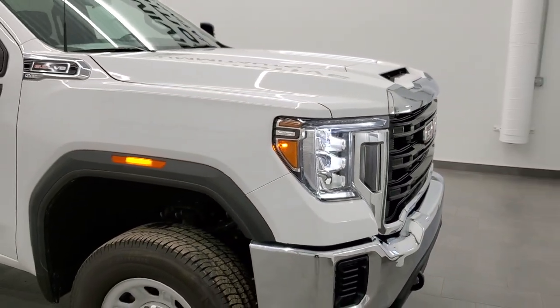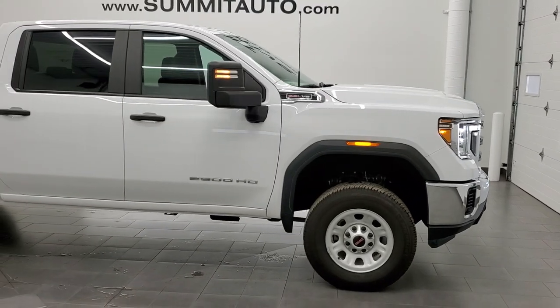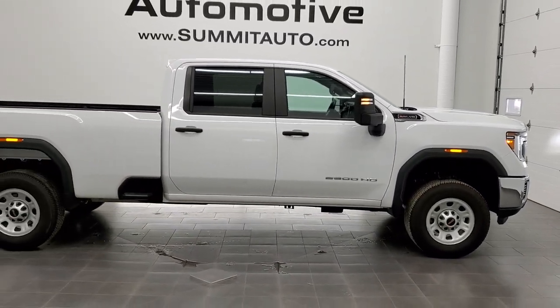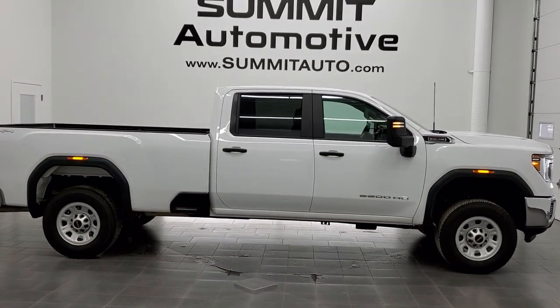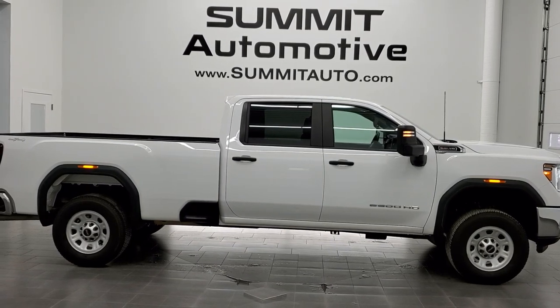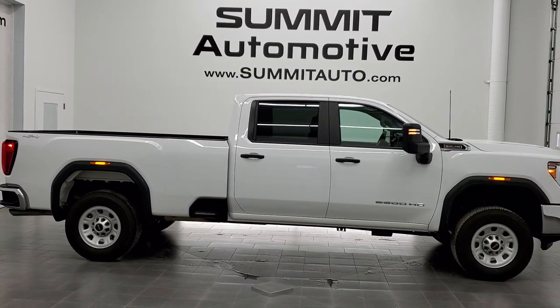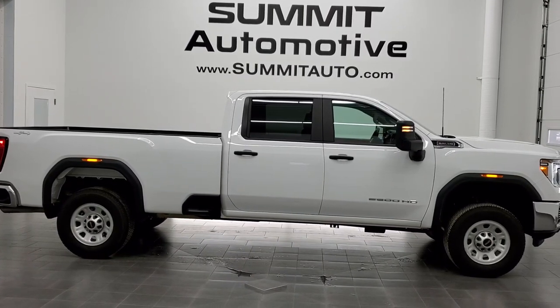I would highly recommend this truck from a quality and condition standpoint. To see more pictures of this truck or one of our other 450 new and used cars, trucks, SUVs, minivans, Wranglers, half tons, three quarter tons, one tons — you name it — go to www.summitauto.com. Full pictures and descriptions of every single vehicle from two locations, all at summitauto.com. And if you'd like to check out more HD videos, go to youtube.com/summitauto. Remember to like, subscribe, and share on this video and all the videos you see there.